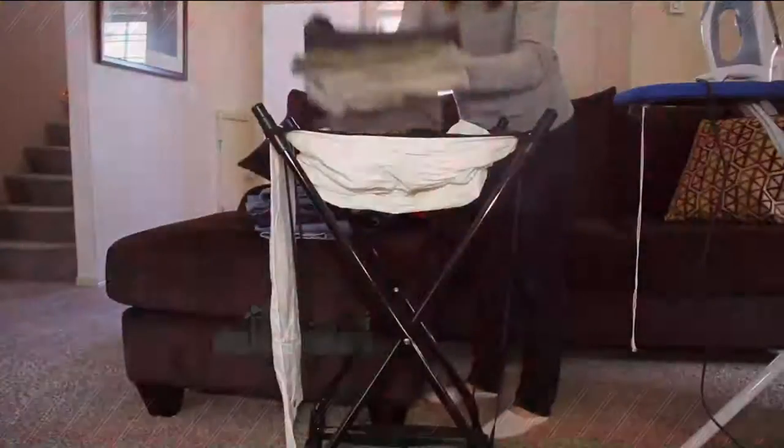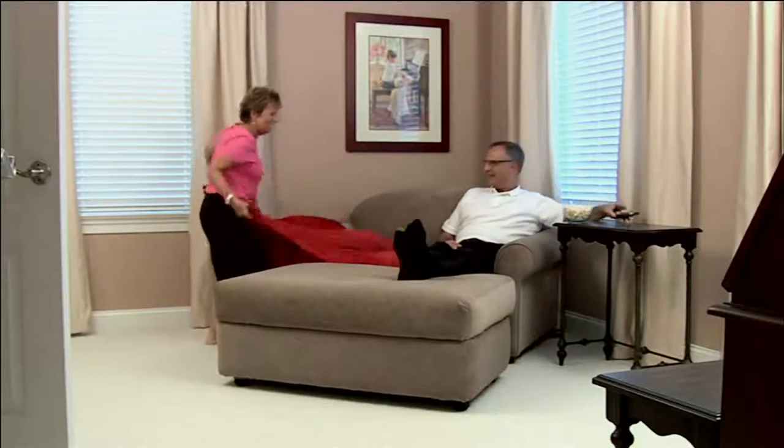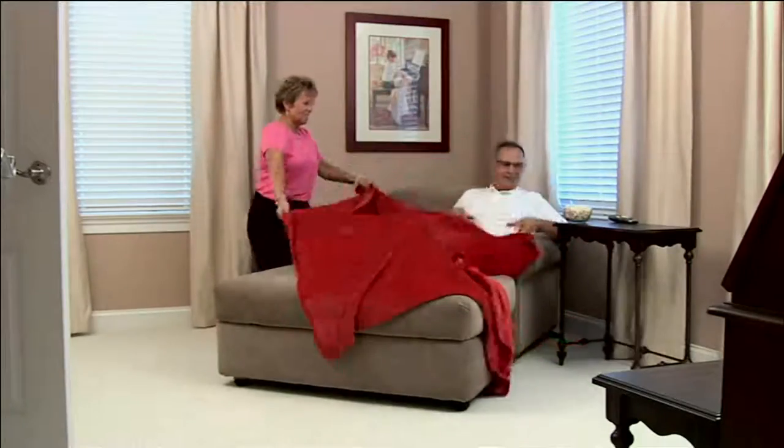If you're just joining us, good morning or good evening depending on whether you're wrapping up your night or starting your day. We presented this a little bit ago.